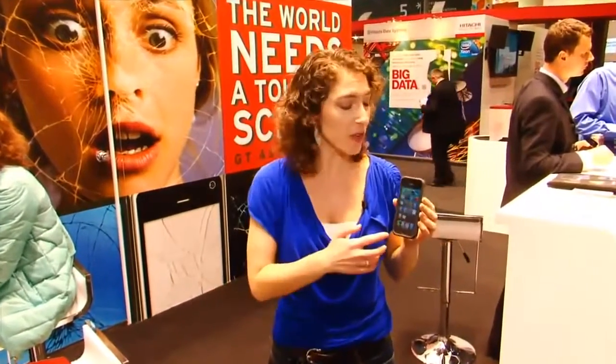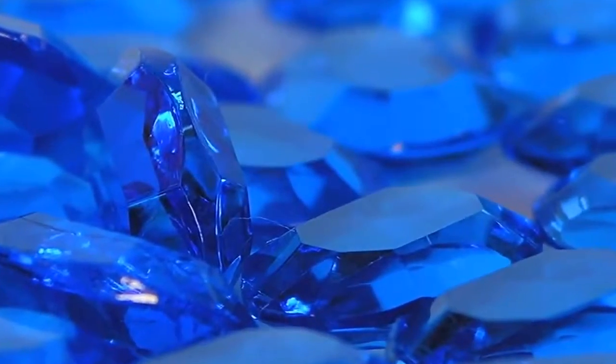What would you say about a smartphone screen that's made entirely out of sapphire? Sounds pretty crazy expensive, right? I'm Jessica Dahlcourt for CNET here at Mobile World Congress 2013 in Barcelona, and this is a demo of a sapphire screen.